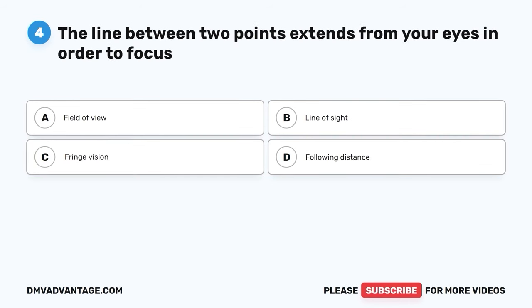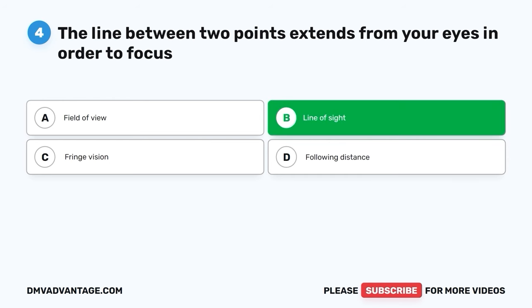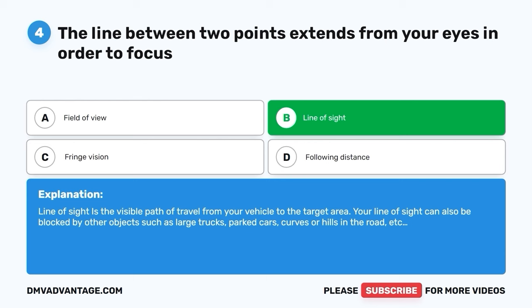Question 4: The line between two points that extends from your eyes in order to focus is called what? A. Field of view. B. Line of sight. C. Fringe vision. D. Following distance. The correct answer is B — line of sight. Line of sight is the visible path of travel from your vehicle to the target area. Your line of sight can also be blocked by objects such as large trucks, parked cars, curves, or hills in the road.